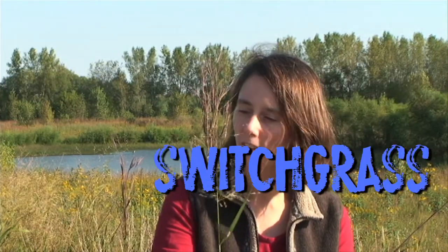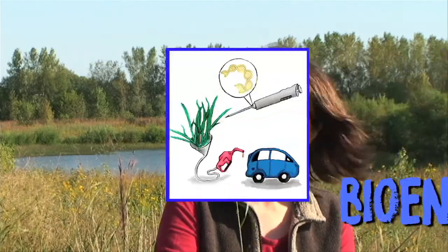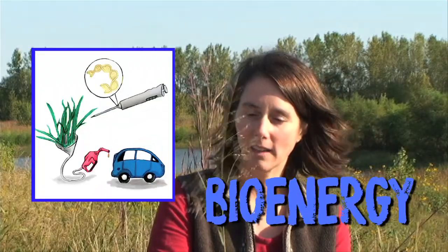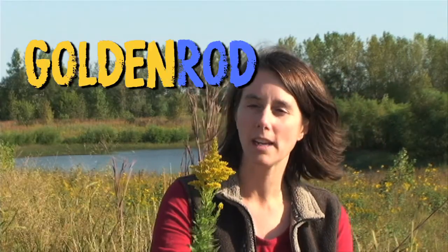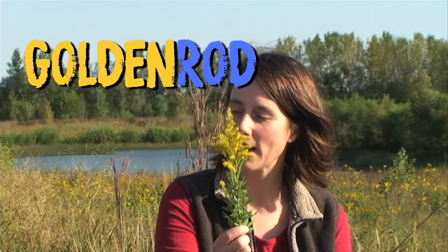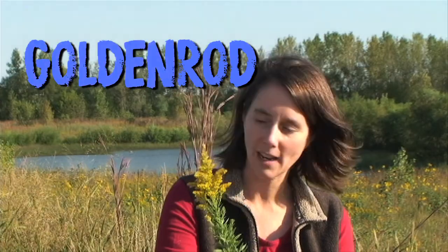And this one is called switchgrass. Have you ever heard of that, Jackie? Switchgrass — we talk a lot about this one these days because we're talking about using it to grow bioenergy that we can then run our power plants on and turn maybe into even gas. And then this one right here is a goldenrod. Isn't that so pretty? You can always tell goldenrod with these bright yellow flowers — it blooms a lot this time of year in the fall.